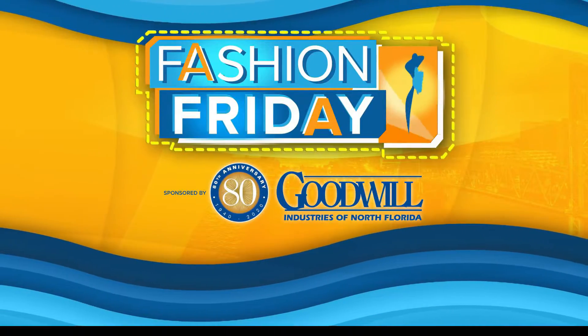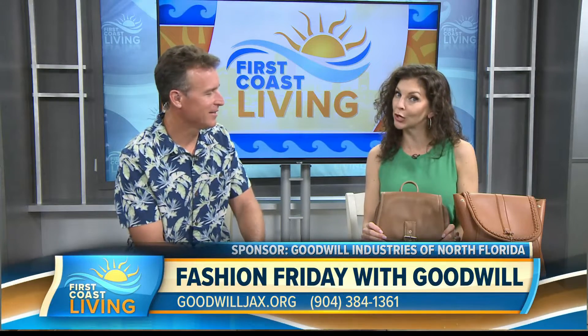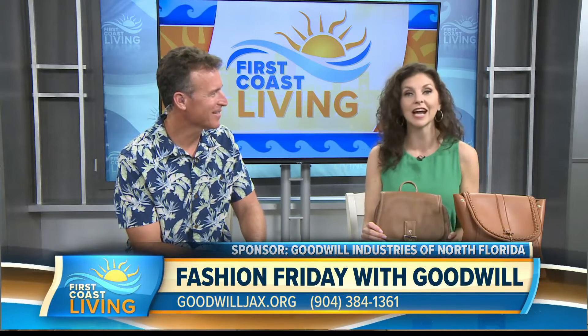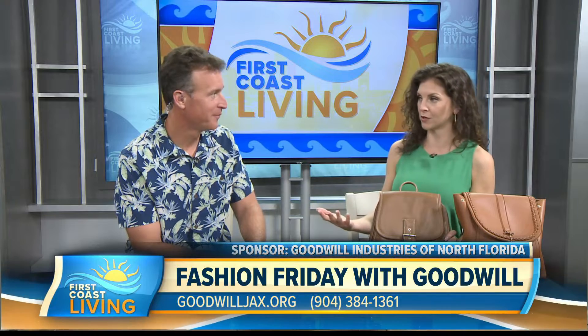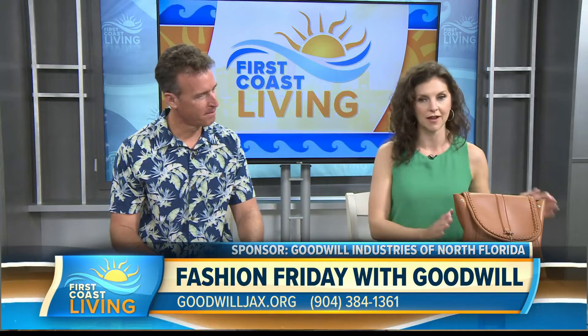It's time for Fashion Friday, and this time I was looking for a new bag, purse, whatever you want to call it. I have been really partial to the backpack purse trend that is very, very popular. Let me show you the one I have currently.